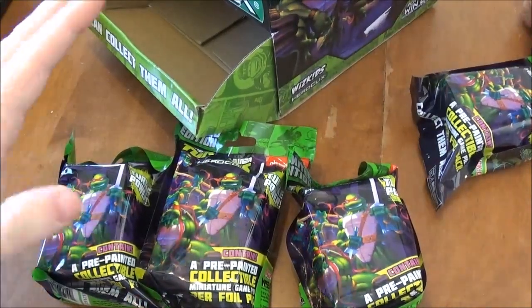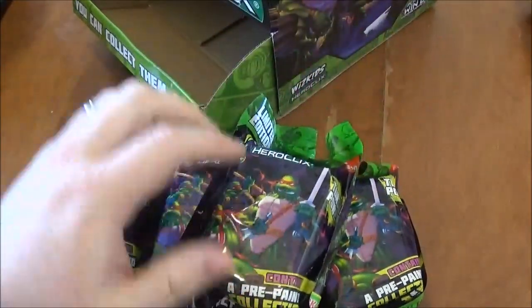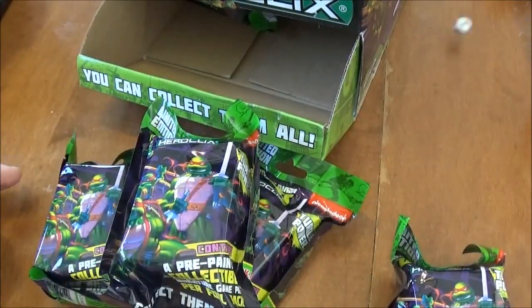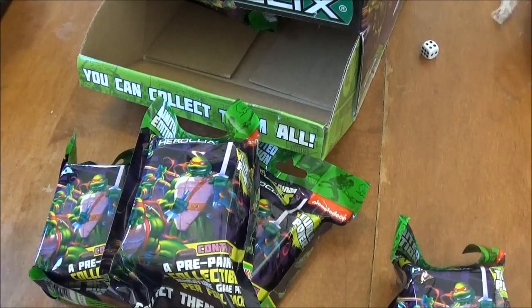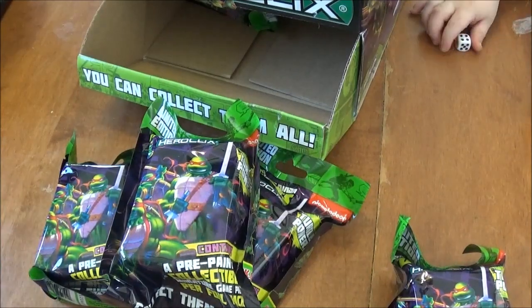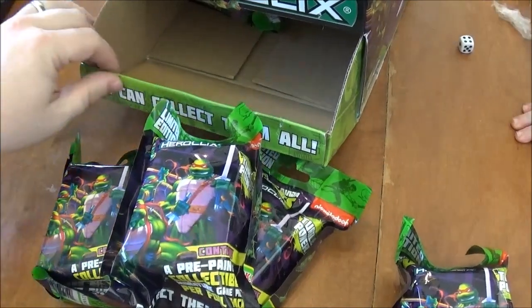So like I said, we have a whole case to unbox, which is two gravity feeds. I just pulled some out of this one gravity feed just to get a shot of them. According to early reports, you should get one super rare, or one super rare and one chase, in each gravity feed. So between this case we should get two super rares and one chase figure. We are going to see how that holds up.